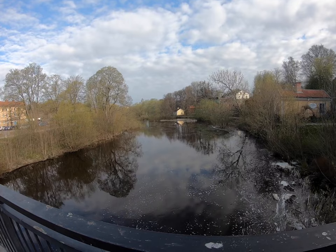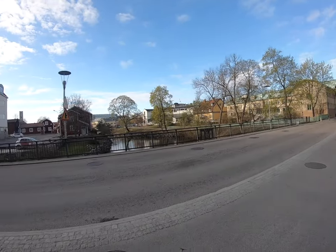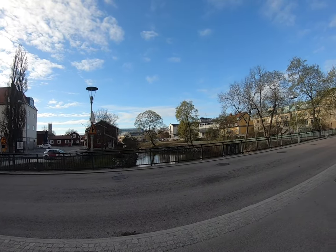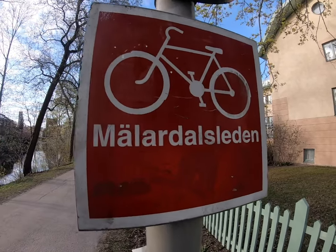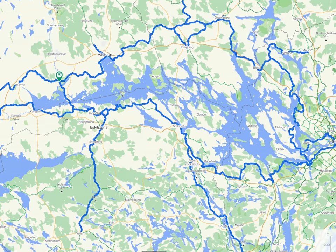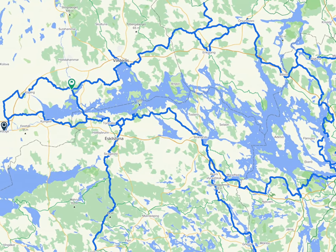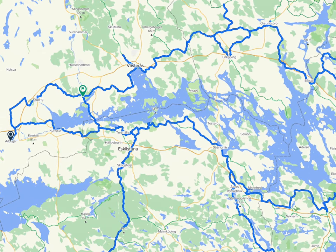Here is the Black River that runs through Västerås, and Mälardalsleden goes that way. These red signs tell us that we are on Mälardalsleden. It goes all through Västerås and also all through Västmanland, and even all around Lake Mälaren through three counties.